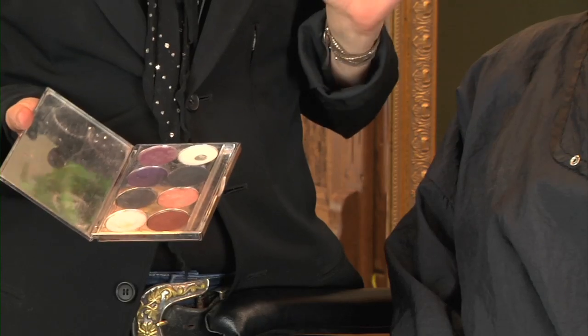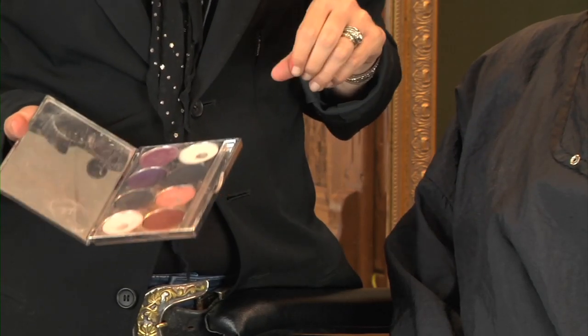If you go with a real intense red lip color, you want to keep the eye as clean as possible. One color, emphasize more liner, but the mouth is the primary attraction.